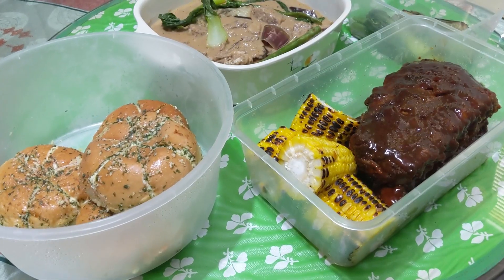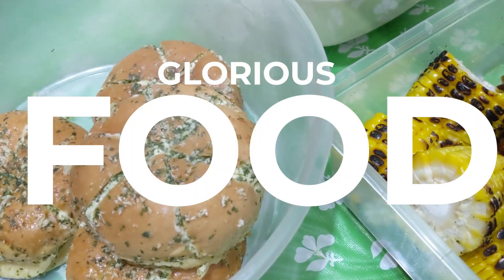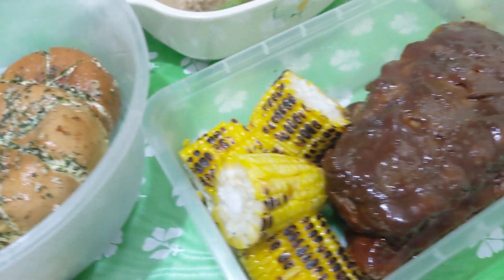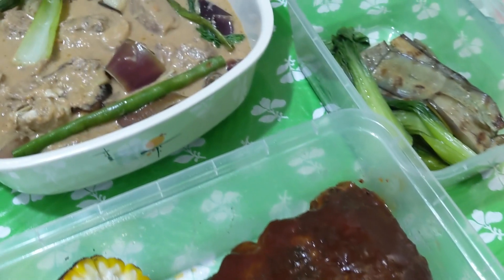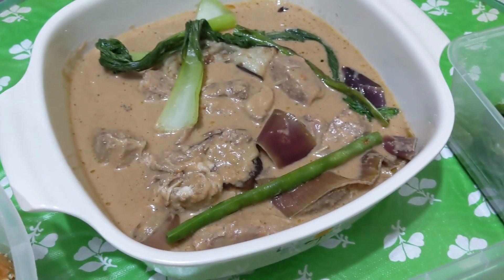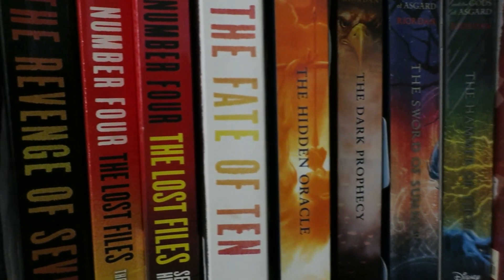I cried a little when we ate legit takoyaki. And speaking of food, in my free time I like eating, obviously. Food! Glorious food! I like taking pictures and videos of food from small businesses that I support.